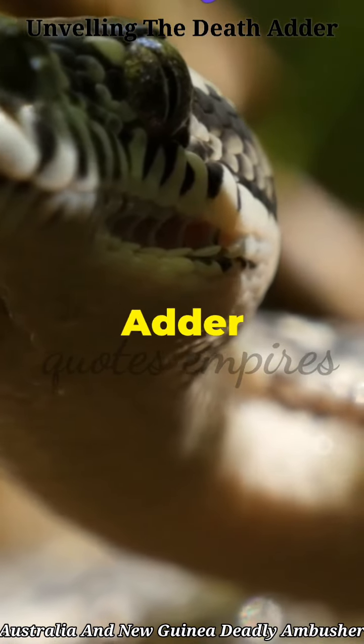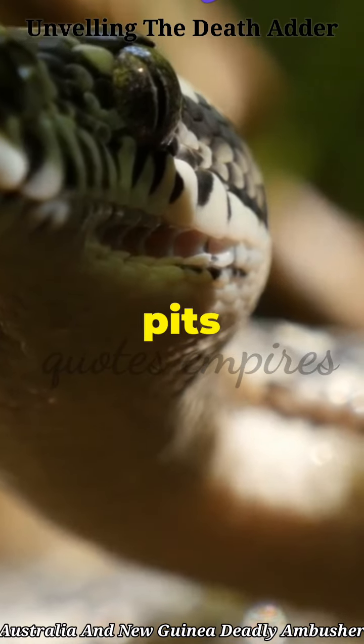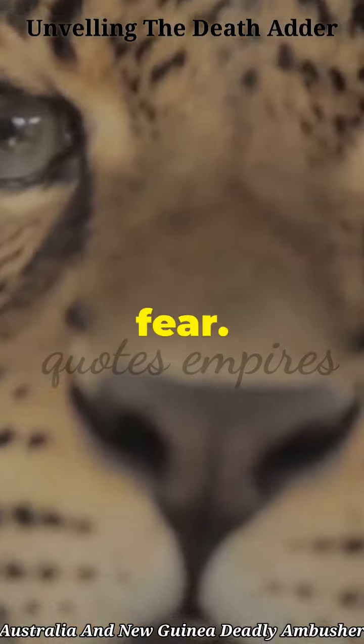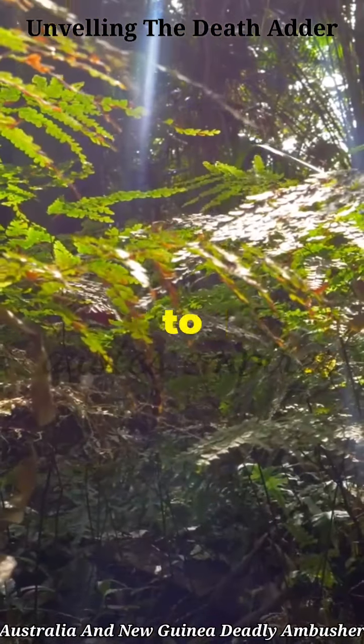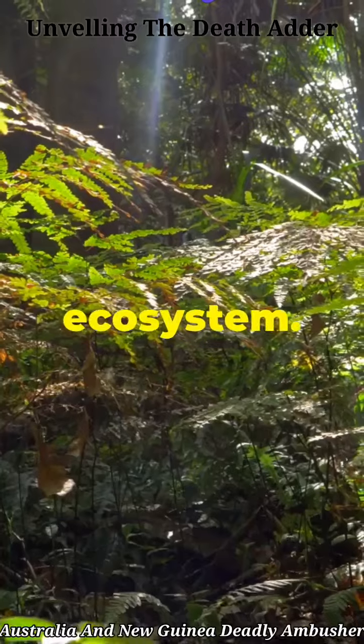Now what makes the death adder truly special ain't just its venom. It's got these heat-sensing pits that help it detect warm-blooded prey even in the dead of night. But it ain't all about fear — conservationists are working hard to protect this remarkable creature, ensuring it remains a vital part of its ecosystem.